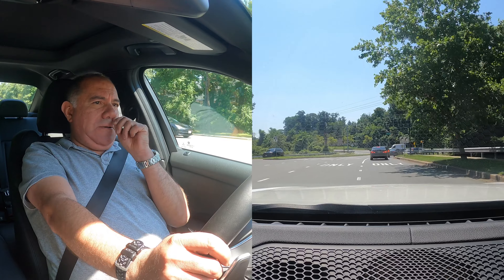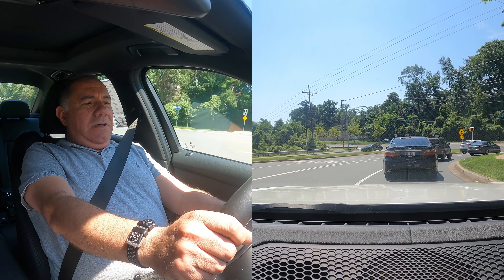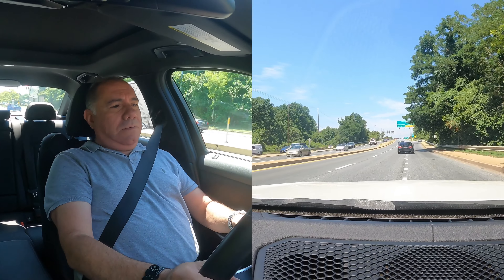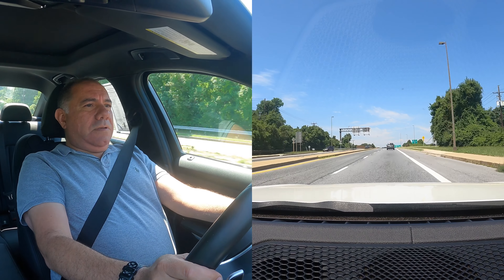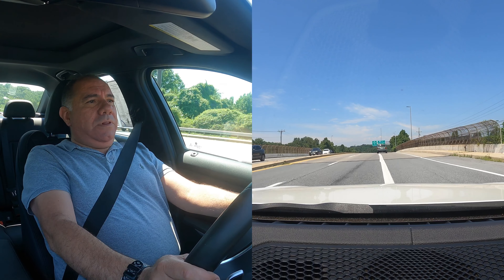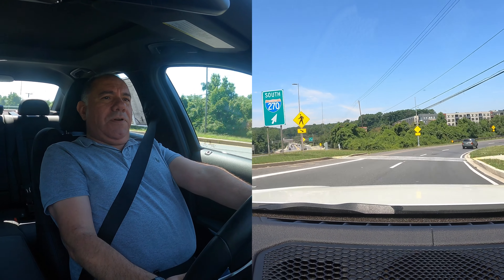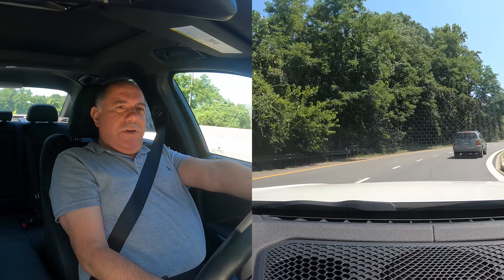I'm going to head up to the highway to do a little stint at higher speed and see how she handles there. It has a 12.3-inch screen up front with the tech speedometer and regular gauges, and a 10.5-inch entertainment system — typical BMW. We'll head to the highway. There's a nice little loop on the entry ramp. So far it just grips perfectly well.